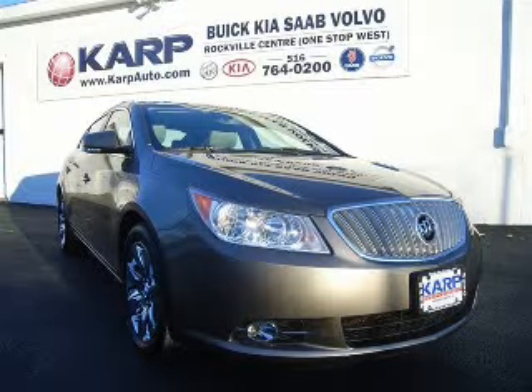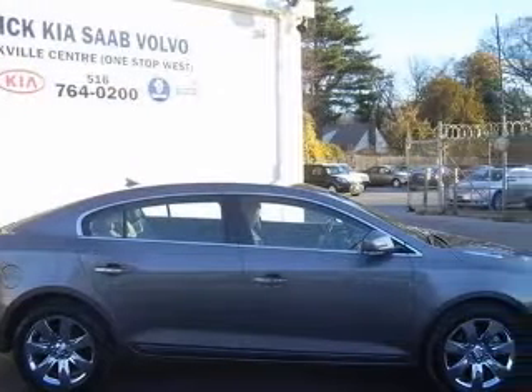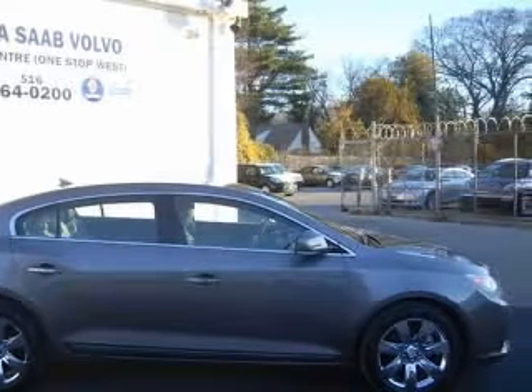We are proud to present this excellent certified 2010 Buick LaCrosse. This LaCrosse has a 3.0L V6 engine and an automatic transmission.